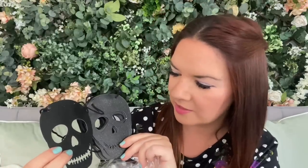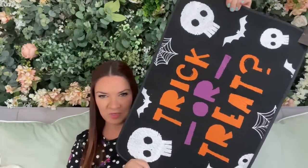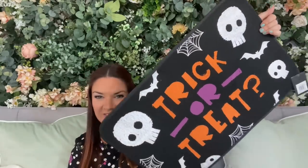There's also this skull garland — it's three metres long with skulls along it, perfect for Halloween. It'd be great across the mantelpiece or up on the wall between the kitchen and living room. They also sent this trick or treat doormat — 60 by 40 centimetres — in the same design, which is great for a little party.